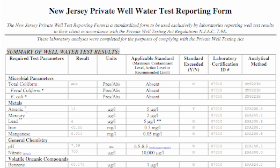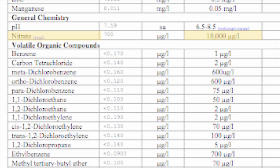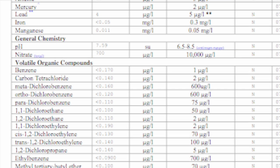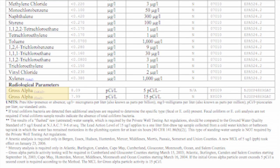Some laboratories use a type of test that looks for total coliform bacteria and E. coli at the same time. This test shows that the New Jersey couple has not exceeded the state standard for nitrates. The gross alpha tests refer to the test for radionuclides under radiological parameters.